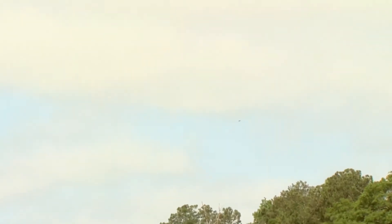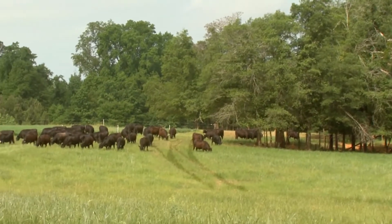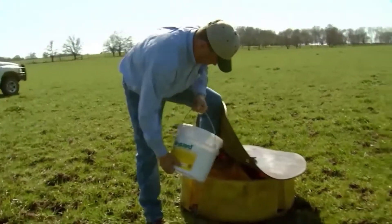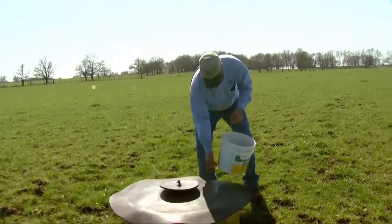Over the years, I've looked for options, and one of the most practical, easy, cost-effective ways I've come up with is — since I'm feeding mineral on a weekly basis — I now incorporate a dewormer into my free-choice mineral so the cattle can deworm themselves.